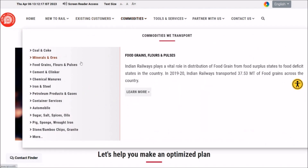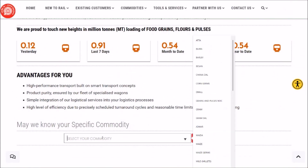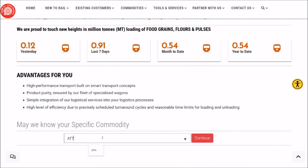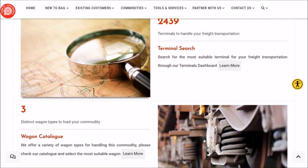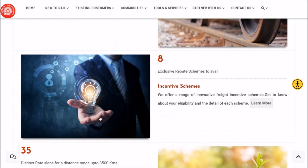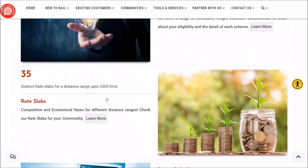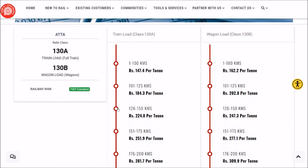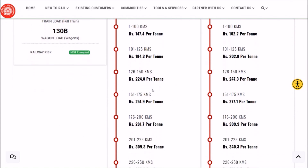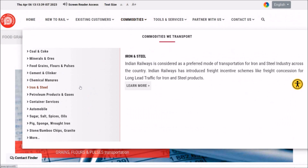Under the Commodities option, suppose you want to transport something in the food grain category through Indian Railways — for example, atta. You can see how many terminals Indian Railways offers for this commodity's loading, how many types of wagons are available, how many incentive schemes are available, and how many rate slabs are available. Clicking on the rate slabs shows what rates Indian Railways charges for carrying atta — for train load and wagon load across different distance ranges. Likewise, you may check information for other commodities as well.